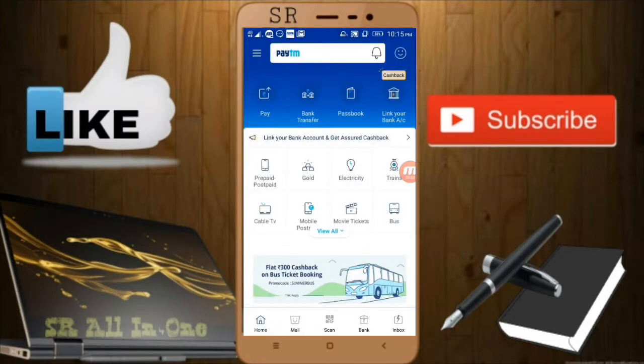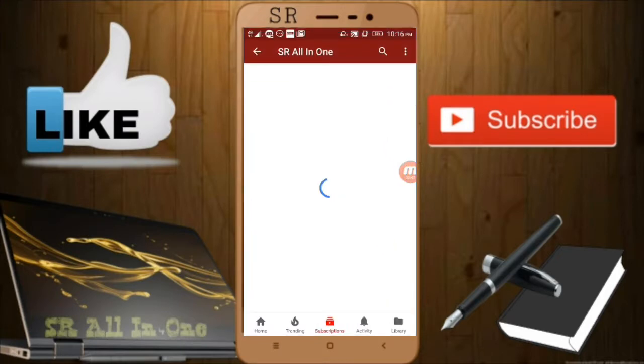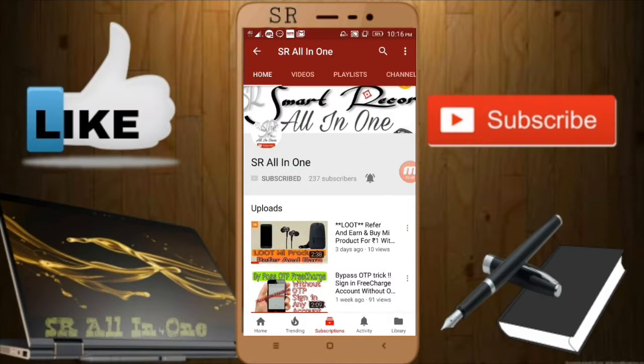I'll give all the details in the description. If you have any doubt you can comment, and I'll surely help. You can also WhatsApp me — my number will be in the description. If you like this video, please give it a like and share it with all your friends and family so they can earn like you. Thank you!